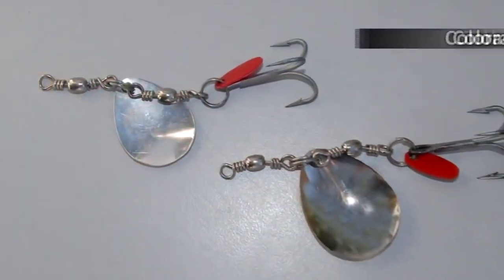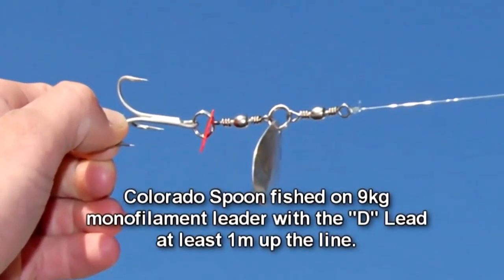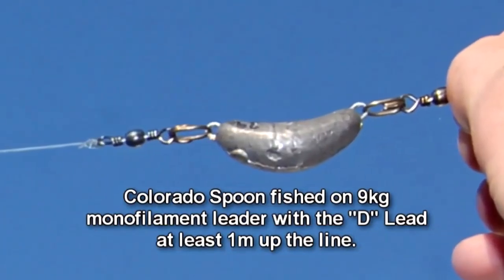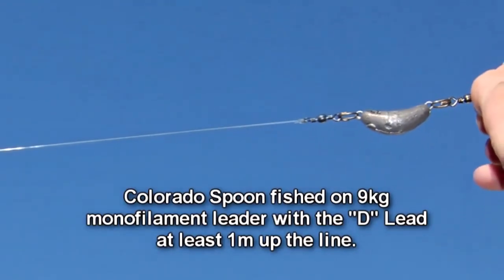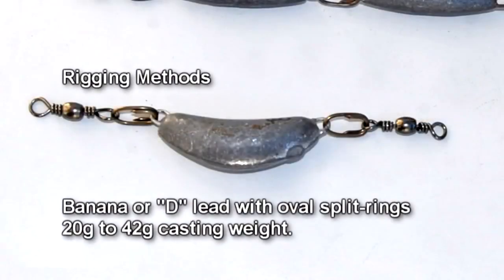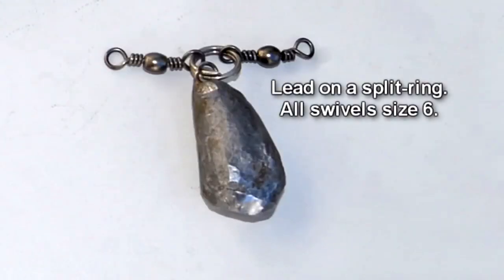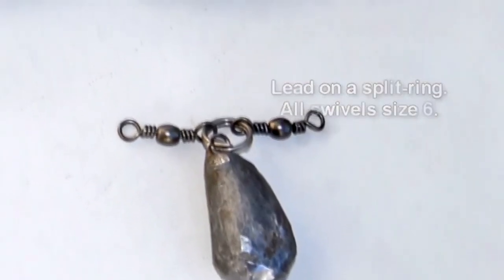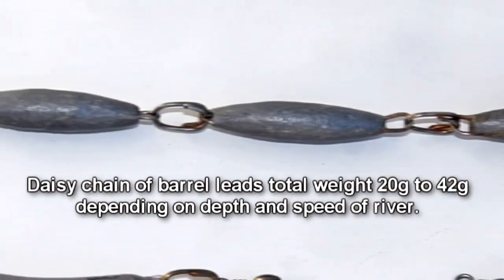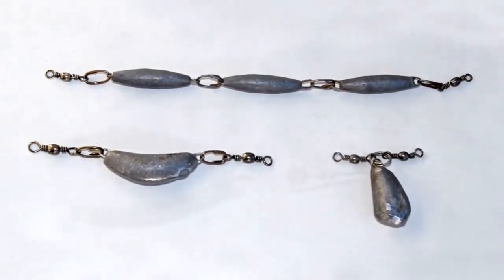Next up is the Colorado spoon. Colorado spoons are popular with some anglers, whilst most never use them. The blade spins on its axis like a propeller, producing plenty of sound and flash, even at quite low speed, which is very attractive to predatory fish. However, they can only be fished with a lead weight on the line. They're good for getting down to the bottom to cover deep holes when river fishing, and are also used to fish the Waitaki river gut when the river is running high. There's no need to wind in quickly, as the spinning blade does all the work. The disadvantage is constant snagging on the bottom from the lead weight, and they lack the versatility of the zed spinner.